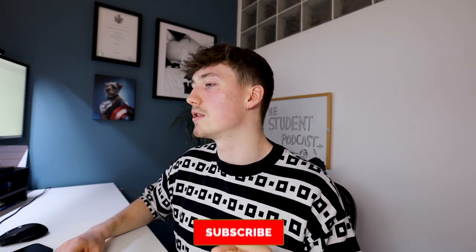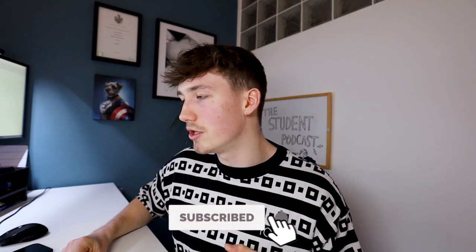That is a wrap — that is my portfolio for my first year. I hope you enjoyed this video and it gives you a bit of an insight into my work. Thank you so much for watching. If you enjoyed this, please hit that thumbs up button and subscribe — that'd be much appreciated. I'll see you next time. Peace.